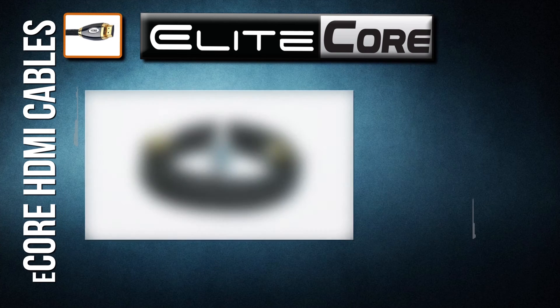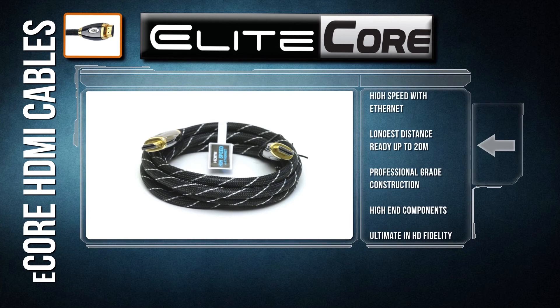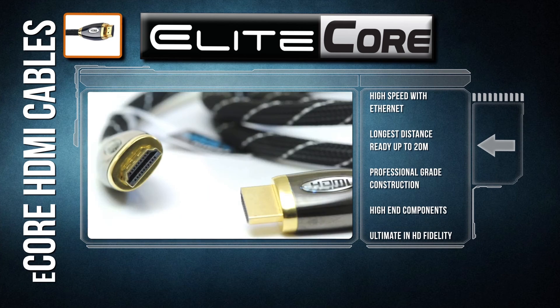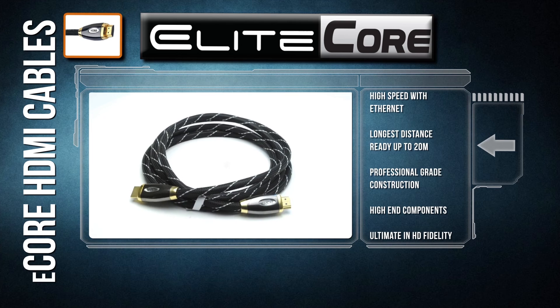Elite Core was designed for people who demand the best from their cable. By using top-shelf components, including an all-metal connector and our woven CyberMesh jacket, we have produced a cable that is fit for any high-end theater — commercial, residential, or professional. By maximizing the efficiency of each of our conductors, Elite Core cables can be run up to 20 meters.